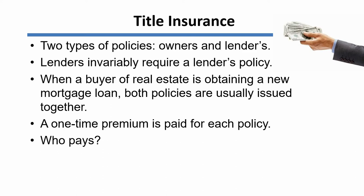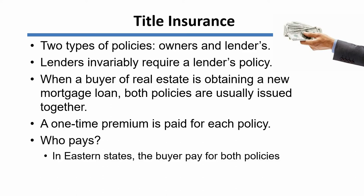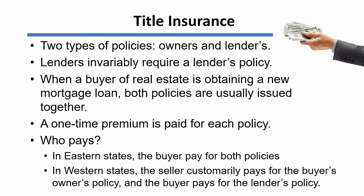Who pays the premium? Well, the answer to that depends on the area of the country. In the eastern states, it's customary generally for the buyer to pay for both policies. One implication of that is that sometimes buyers cheap out — they decide that they've already paid for a lender's policy and they don't want to add the cost of an owner's policy as well, so they may not get an owner's policy. In the western states, on the other hand, the seller of the real estate customarily pays for the buyer's owner's policy. What that means is that in the western states, buyers nearly always do get an owner's policy. The buyer then pays the additional cost for the loan or lender's policy.